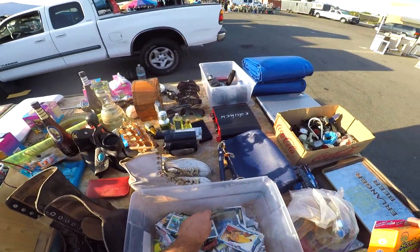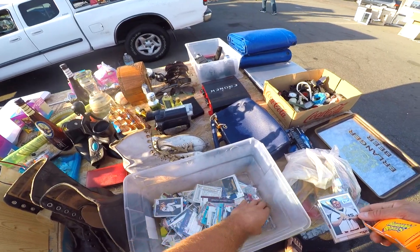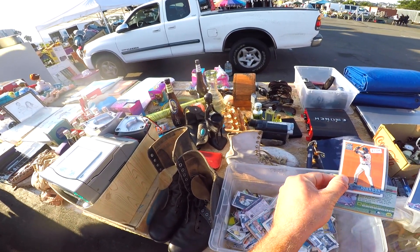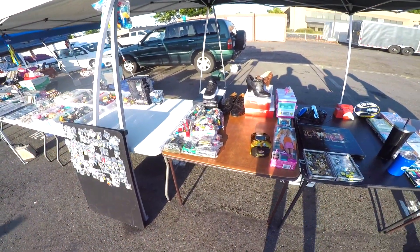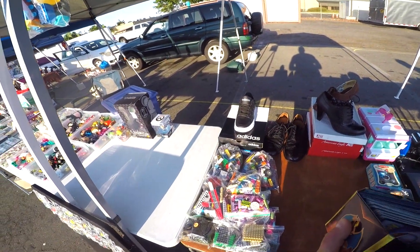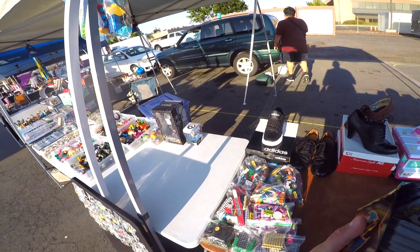I then came across this bucket of cards. I don't really know a whole lot about baseball, football, or hockey cards, but it's always good to look. Sometimes when I'm looking through them they have PSA graded ones — if someone has taken the time to get their card graded, then they clearly think it's worth something in that basket. However, there weren't any graded ones, so I decided to move on.